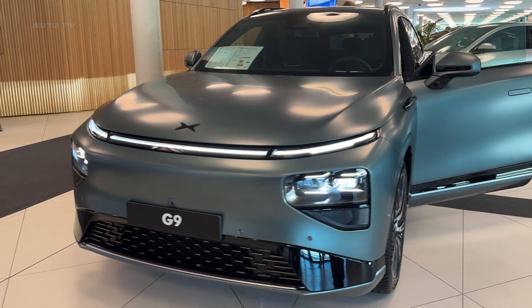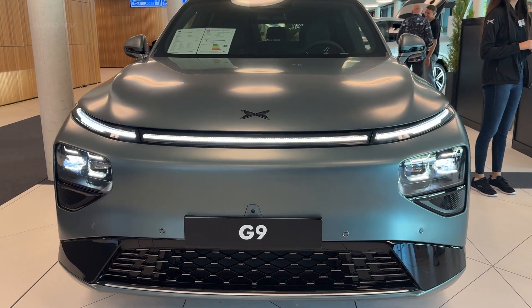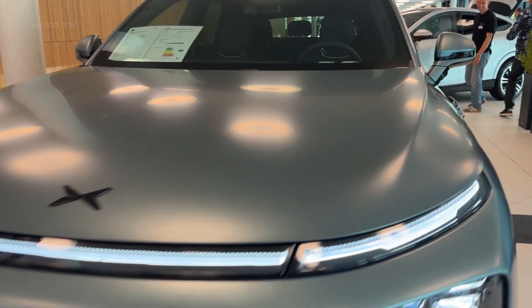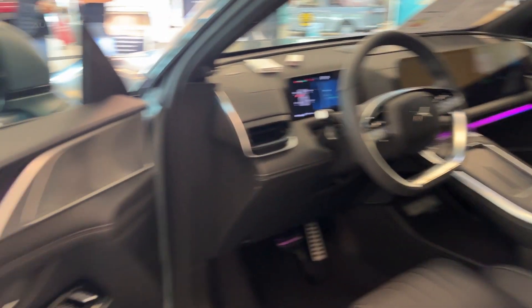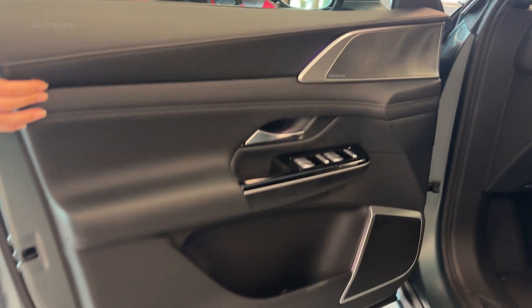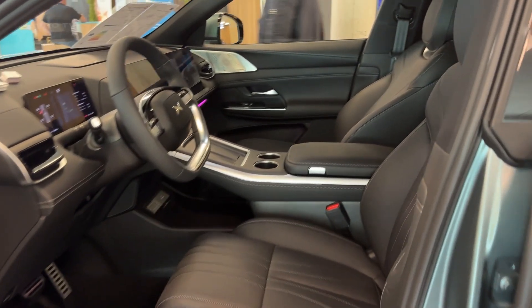The G9 Performance doesn't just look futuristic — it lives in the future. The X-Bot face design language creates an instantly recognizable presence on the road, while those signature LED light bars make every other SUV look dated. At nearly 5 meters long, this isn't trying to be subtle, and frankly, why should it be?